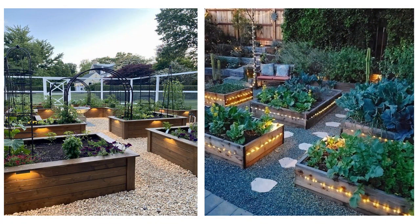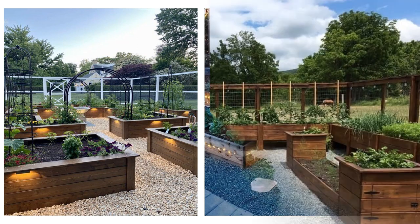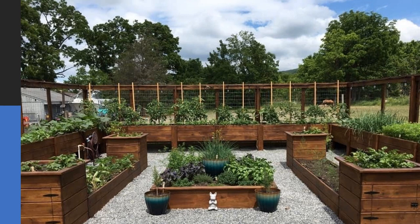An edible garden. And of course, planting herbs or an organic garden is a green idea for efficiently using a small outdoor space.